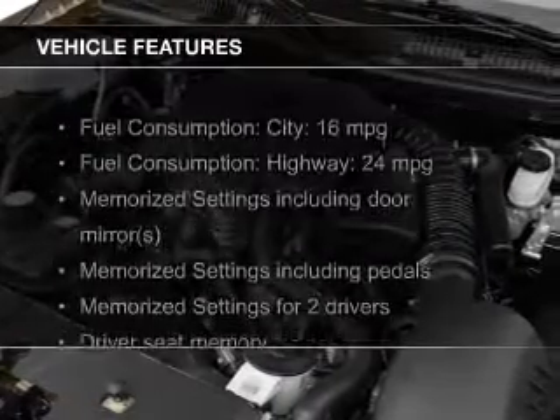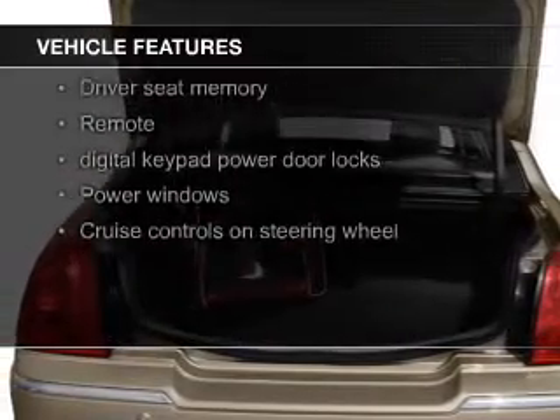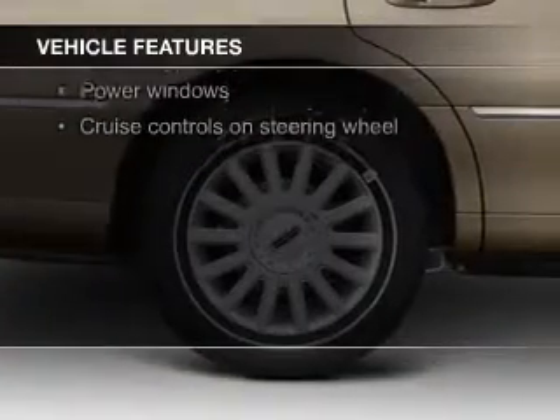The features include electric trunk, weather seats, heating seats, steering wheel controls, memory seats, and a premium sound system.